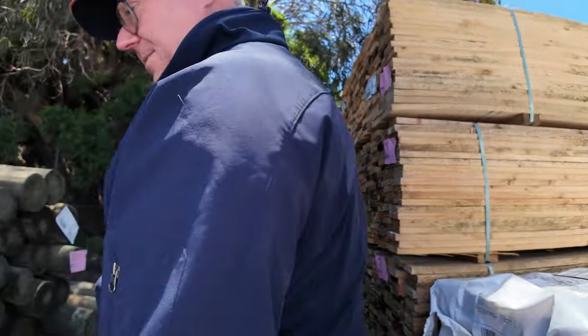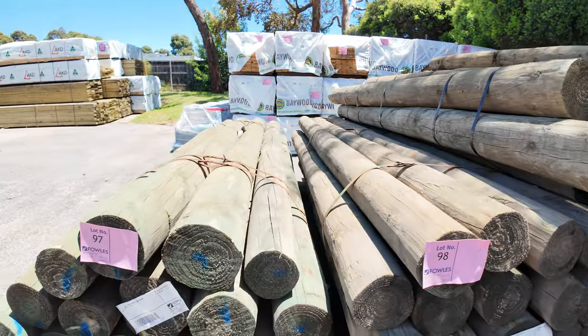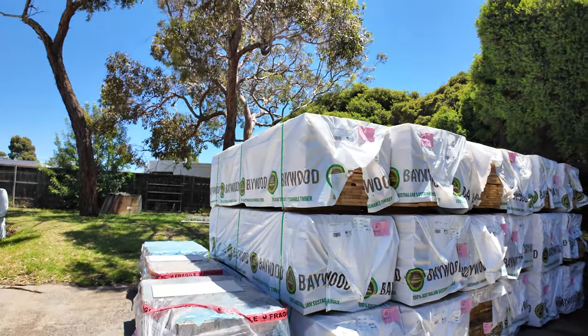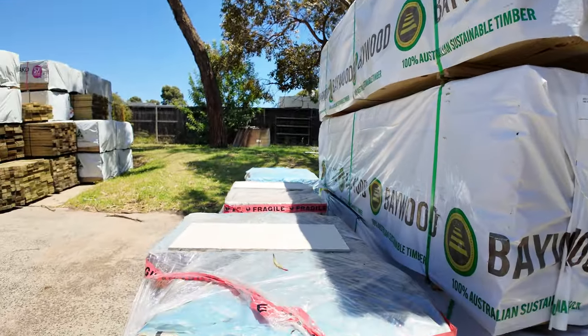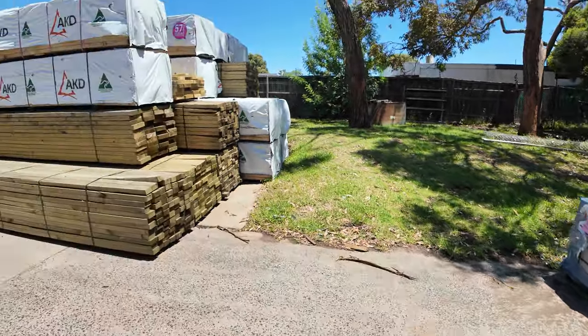Some of the three-meter poles — bigger stuff, 150 to 175 mil — about four or five packs of those. Treated pine decking over there, lots of 90 mil standard and better grade from 2.4s up to 3.6s, and three pallets of tiles — nice modern looking stock.